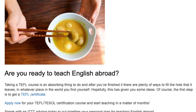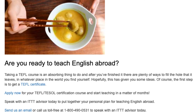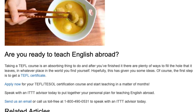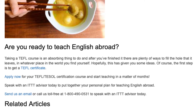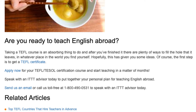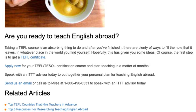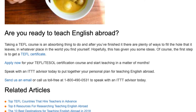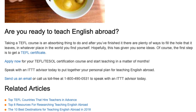Are you ready to teach English abroad? Taking a TEFL course is an absorbing thing to do, and after you've finished it there are plenty of ways to fill the hole that it leaves in whatever place in the world you find yourself. Hopefully this has given you some ideas. The first step is to get a TEFL certificate. Apply now for your TEFL/TESOL certification course and start teaching in a matter of months. Speak with an ITTT advisor today to put together your personal plan for teaching English abroad. Send us an email or call us toll-free at 1-800-490-0531 to speak with an ITTT advisor today.